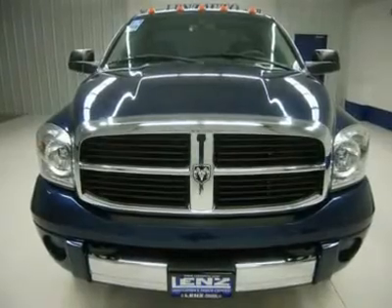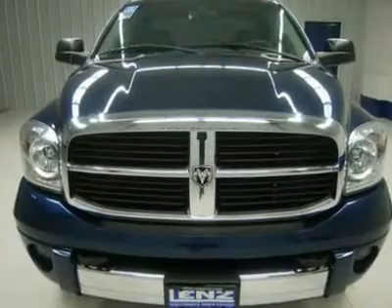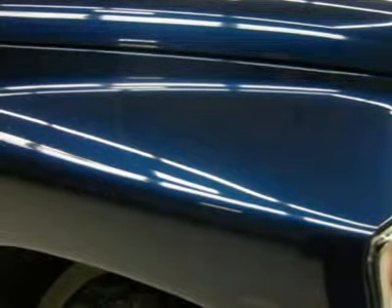All of our vehicles are Lens certified and ready to be delivered. Disclaimer: dealer shall in no way be held liable for any errors or omissions found on these web pages. All prices are plus any applicable state taxes and service fees. We will do our best to keep all information current and accurate; however, the dealership should be contacted for final pricing and availability.